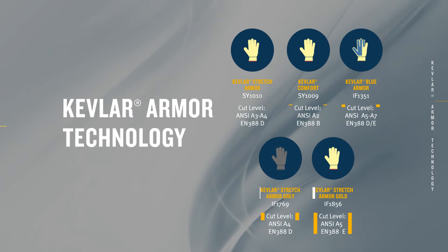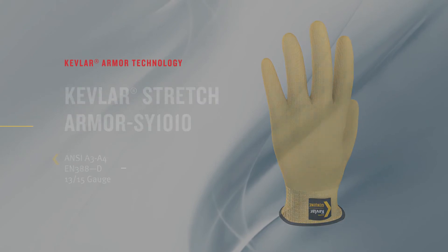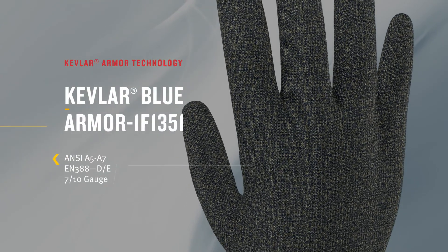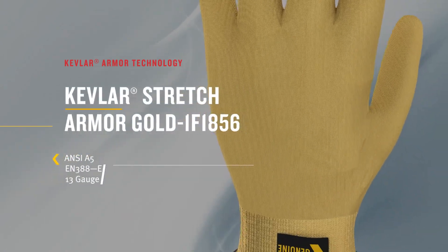Kevlar Armor is a portfolio of patented high-cut, lightweight yarns. Used in 7- to 15-gauge gloves where high levels of cut protection are needed — ANSI A4 to A5 and EN388B to D. Available in several colors, these yarns provide a great cost-comfort cut performance ratio.